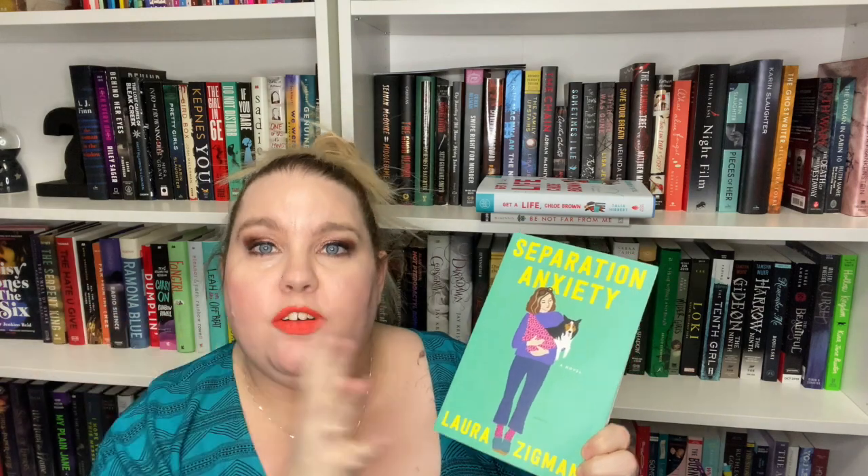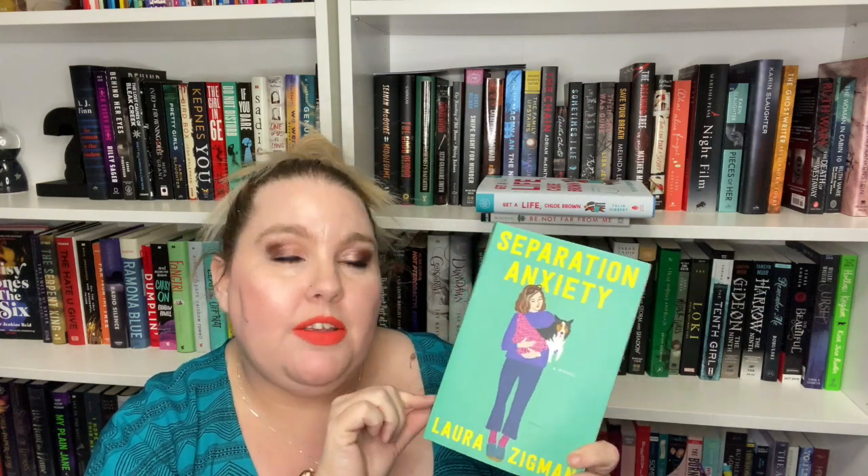The next prompt is to read a book with an illustrated cover. For the illustrated cover, I'm going to pick another ARC — it is Separation Anxiety, and this is by Laura Zygman. This is about a middle-aged woman whose kids have all left the house. She's feeling a little bit lonely and has a little bit of empty nest syndrome, so she decides to start wearing her dog in a baby sling. I think it's just about her finding herself after children and as she's an adult. That is something I'm definitely interested in, even though I don't have children and I don't plan on having children. I do understand the separation anxiety that can come with your pets and the people that you love. This one goes on sale in March as well — I think March 3rd — and it seems super cute. It has a really pretty, super adorable illustrated cover.